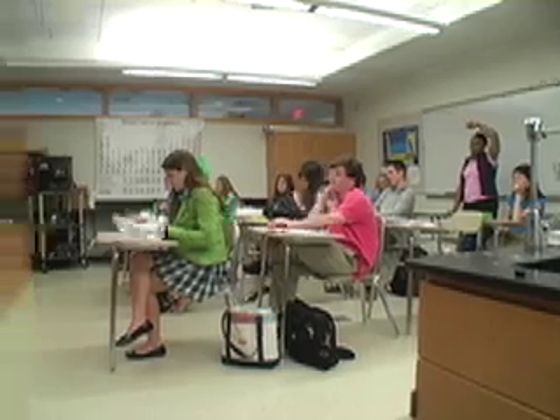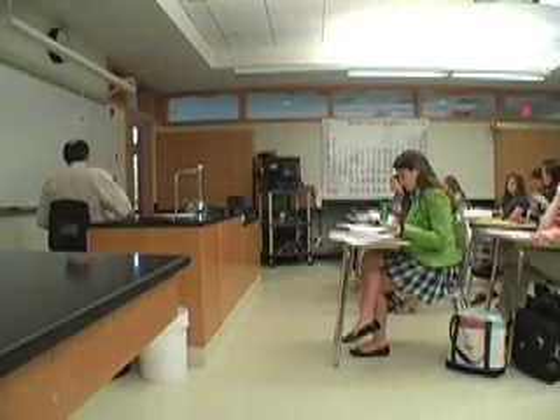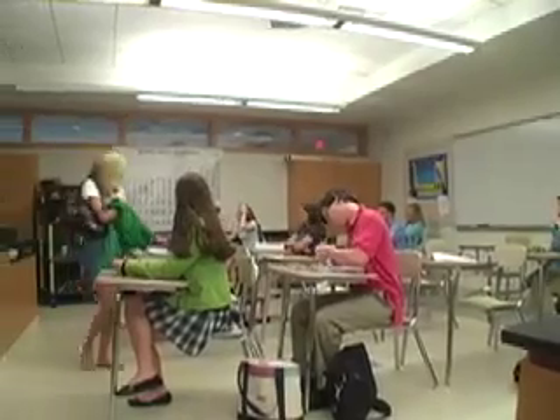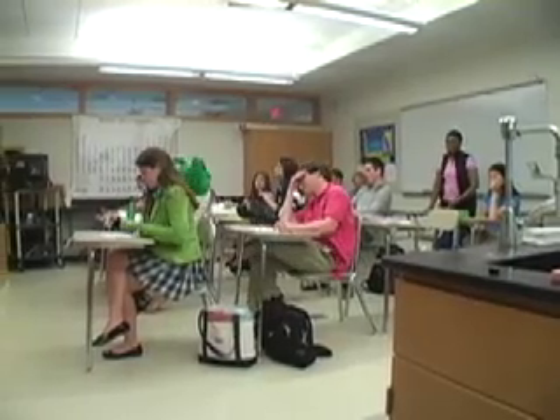The chemistry classroom is an esteemed learning environment and should be taken very seriously. It is important to prepare yourself for an educational experience. Crossing your legs is the correct way to learn. It also helps to be British.